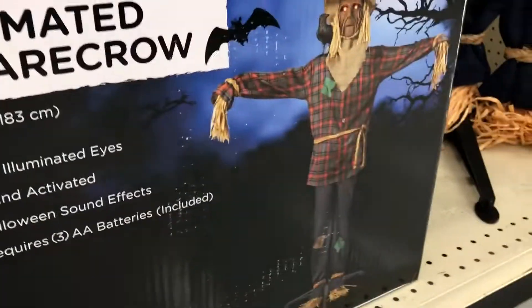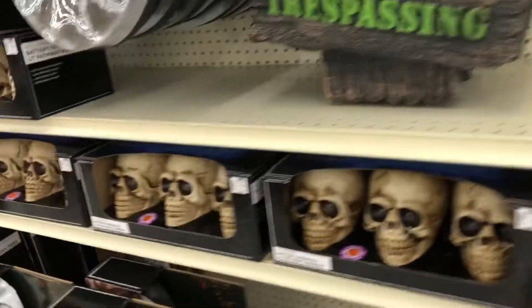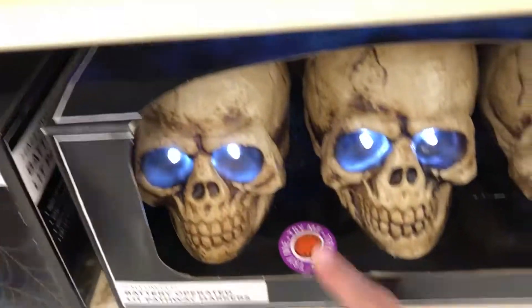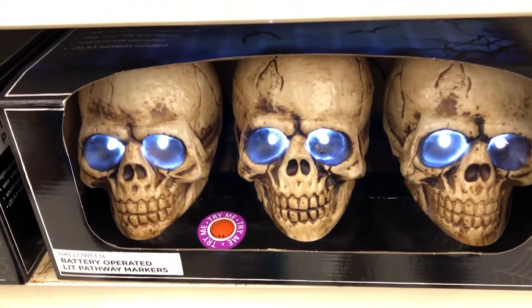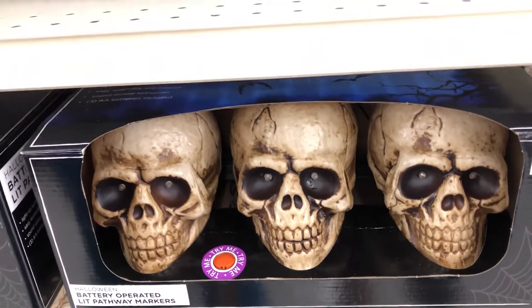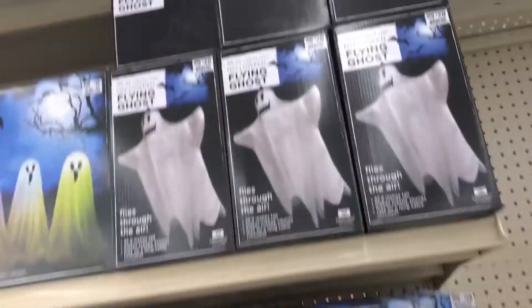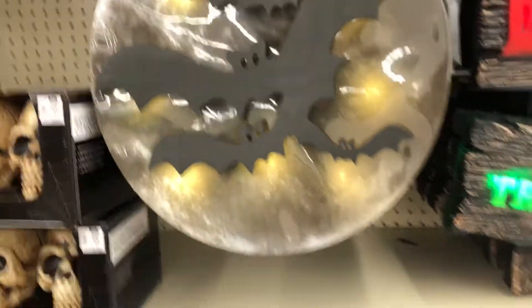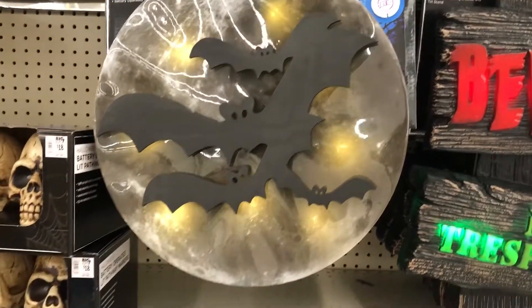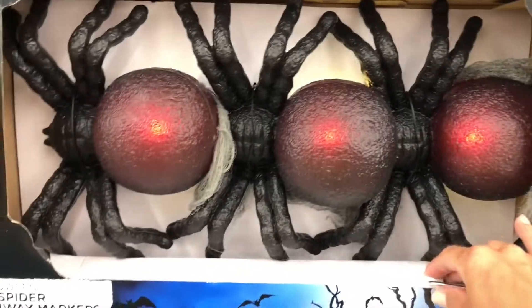There's the scarecrow! Yeah, we'll have to get some of those next time. Whoa, we got the baby. I got the flying ghost again - outdoor decor. That's kind of cool, looks like bats flying in front of the moon. And I like these because they have that little crawling sound.